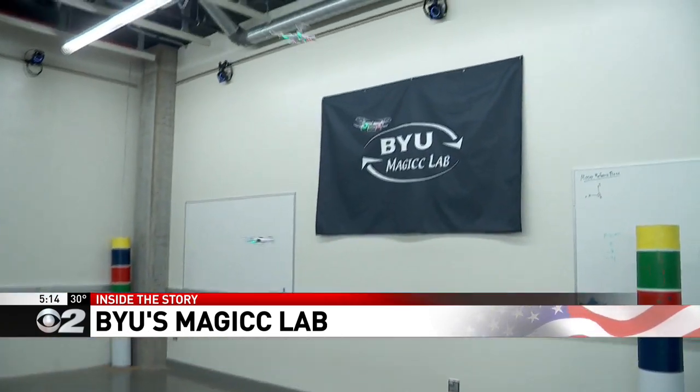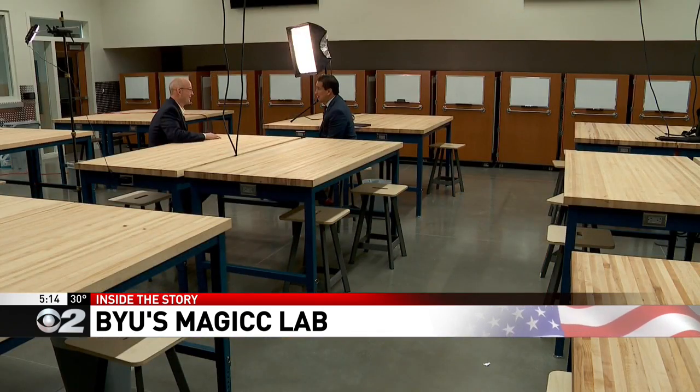That's MAGICC with two C's. The word stands for Multi-Agent Intelligent Coordination and Control. The whole idea behind BYU's MAGICC lab is really to get rid of the remote, so that these things can fly on their own. The core question is: how do you fly without GPS?